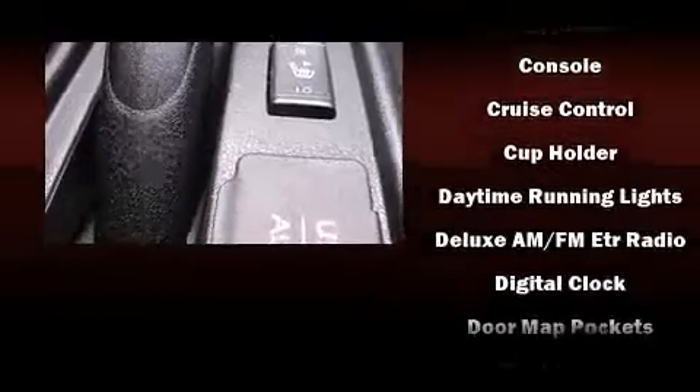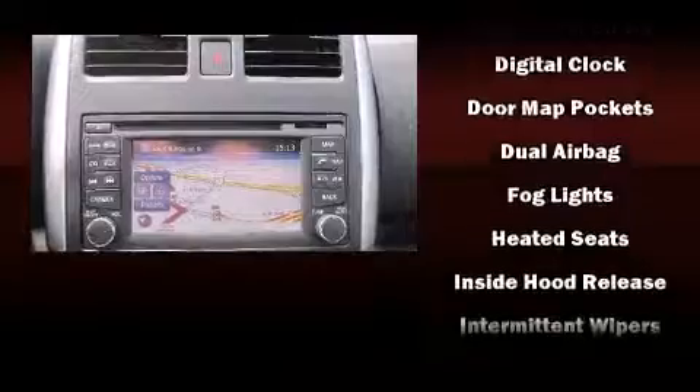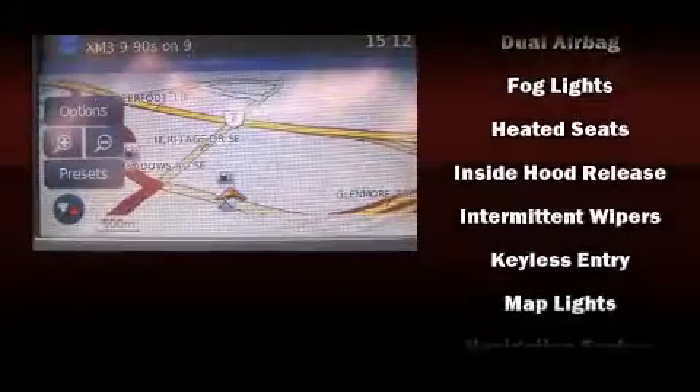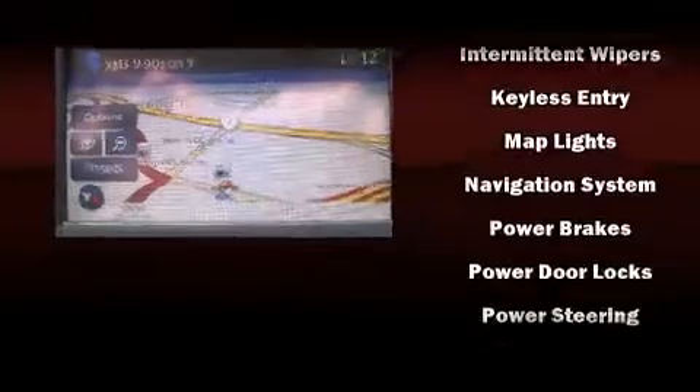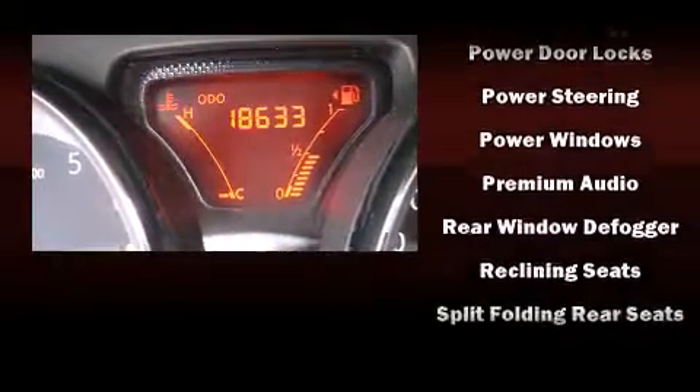Nissan ensures the safety and security of its passengers with equipment such as dual front-impact airbags with occupant-sensing airbag, head curtain airbags, brake assist, ignition disabling, and ABS brakes.